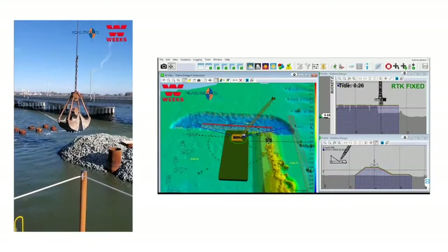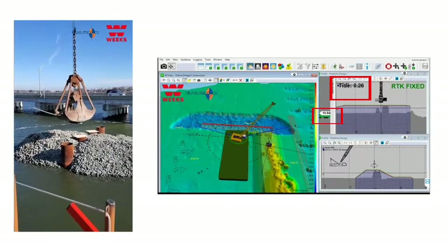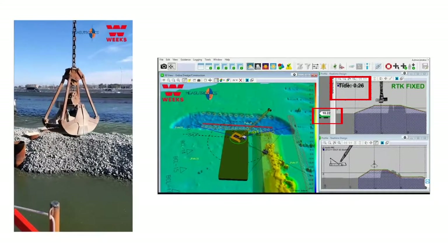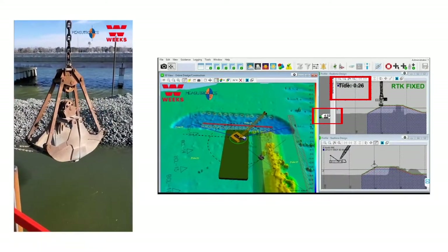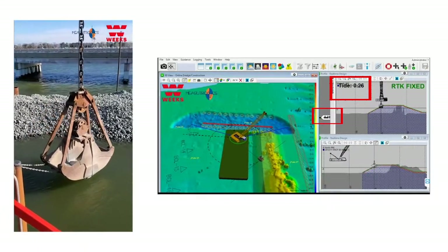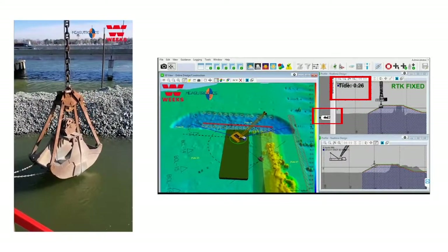This is another clamshell system on the project — more of a conventional crane, a Liebherr 895. You'll see he's going to swing over and kiss the lips of the bucket at the water surface. On the right side of the screen we have the incoming tide gauge at the top, and on the left side is his bucket elevation — they're only 400s off. This is a best practice we do at the start of the shift and periodically throughout the shift just to check ourselves.